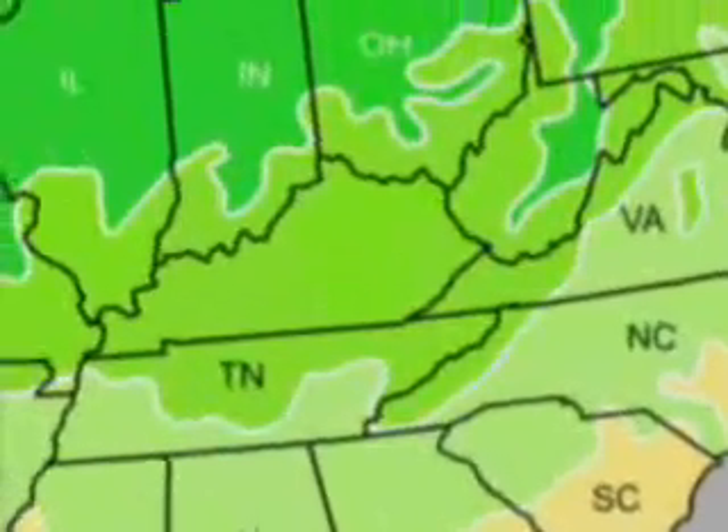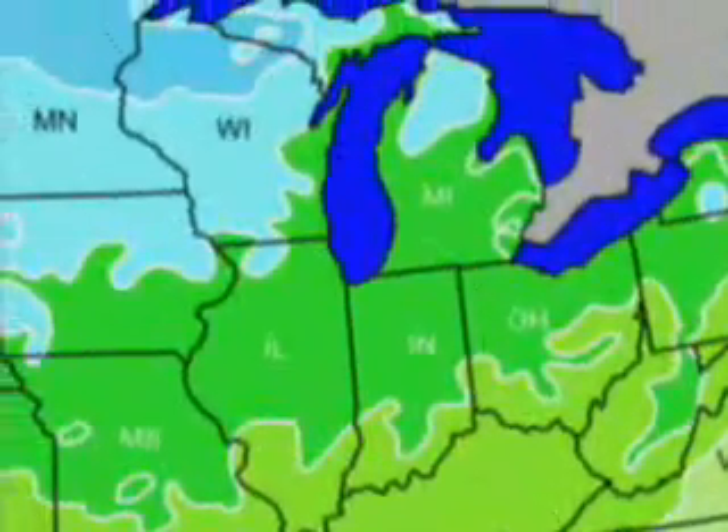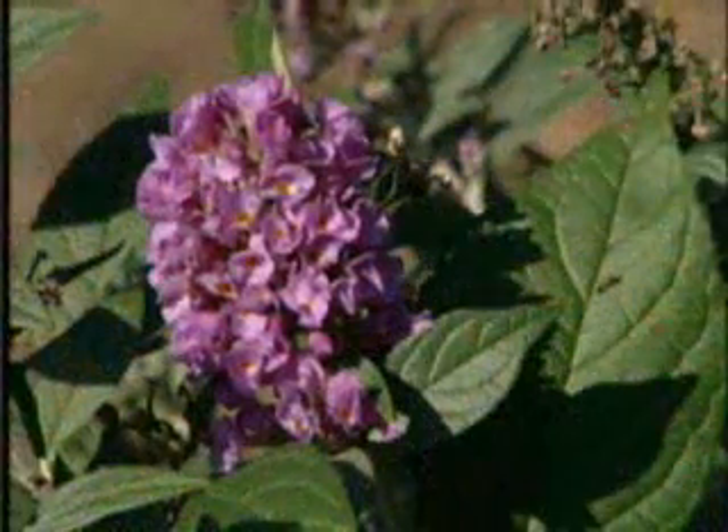Blue Chip is fully hardy here in Raleigh. We are in USDA hardiness zone 7b, and it has been tested into USDA hardiness zone 5 in Michigan. We think we've developed a very special butterfly bush, and we think this plant will bring lots of happiness to those who choose to put it in their garden. Thank you very much for your interest in Blue Chip.